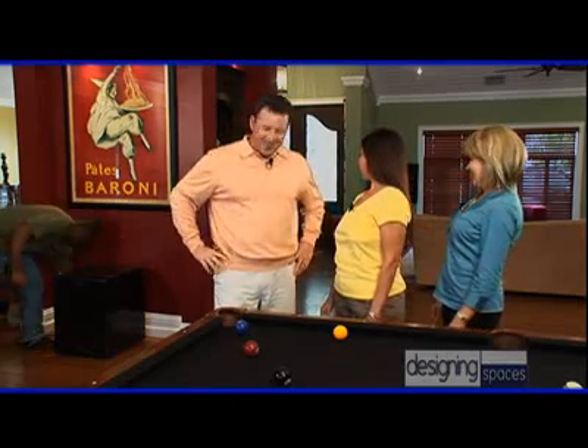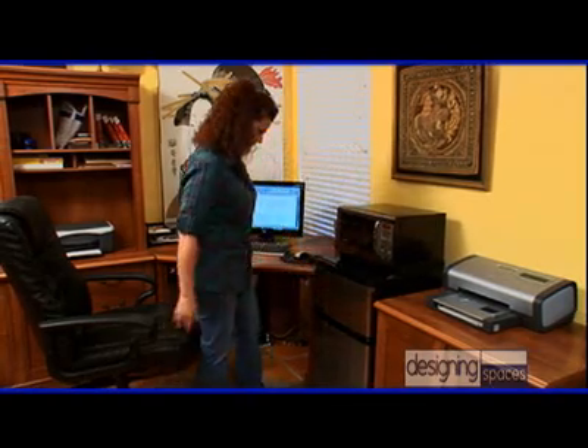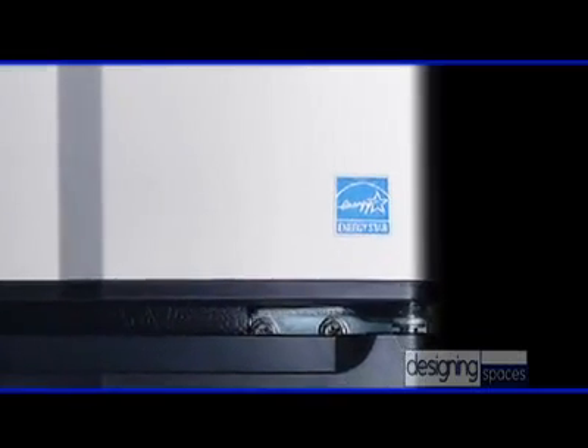Thanks very much for inviting us to be here. Linda, you are in luck — we are going to get rid of your old mini fridge and give you a brand new Micro Fridge combination appliance. Micro Fridge is a line of compact appliances. Previously, the Micro Fridge was only available in commercial markets, but we're now selling it to the consumer market. If you select an Energy Star model, you'll also save on your utility bills as well as help protect the environment.